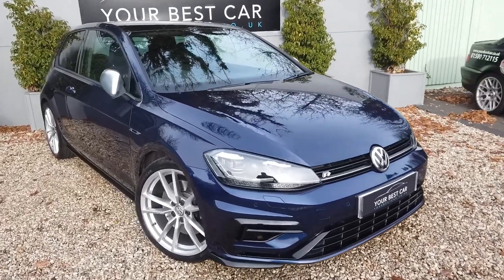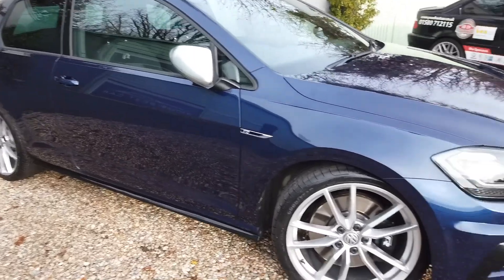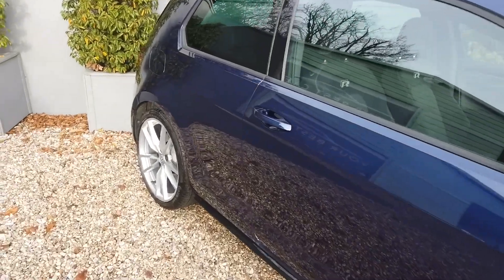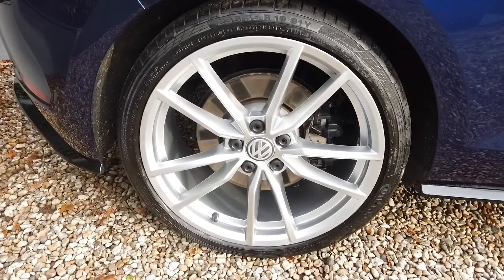I think you'll agree it looks absolutely lovely, and this video today is a walk-around to show you the condition of the car. Completely unmarked wheels all the way around, no dents or scratches or anything as you can see, all the way down to the second wheel.